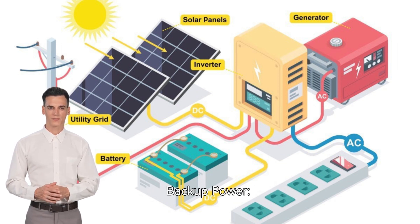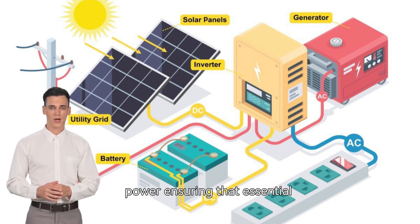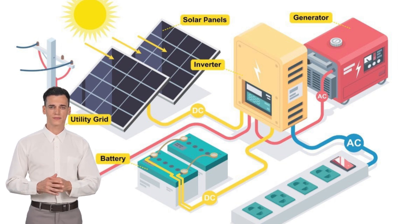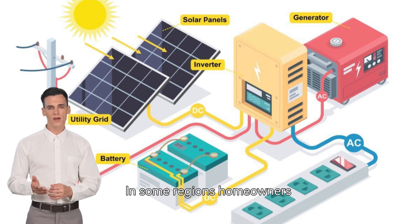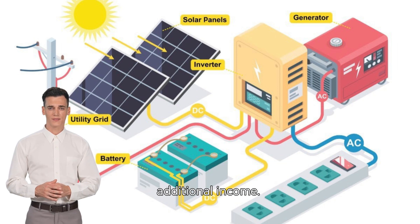Backup power: in case of grid outages, the battery backup can provide power, ensuring that essential appliances continue to function. Sell back to the grid: in some regions, homeowners can sell excess solar energy back to the grid, generating additional income.